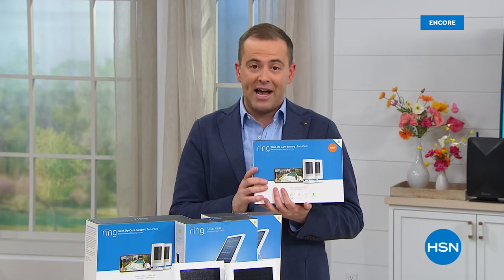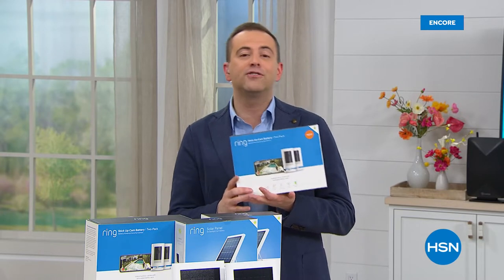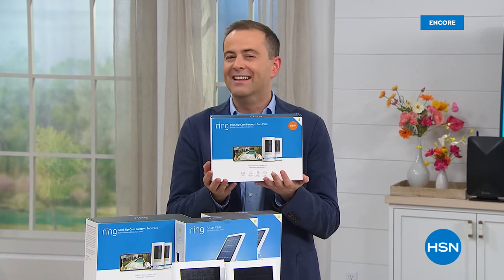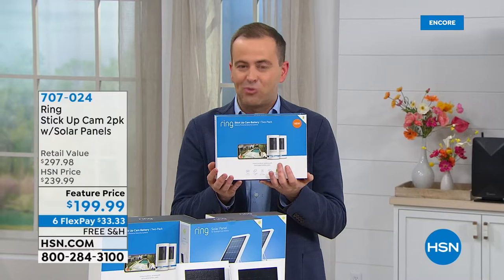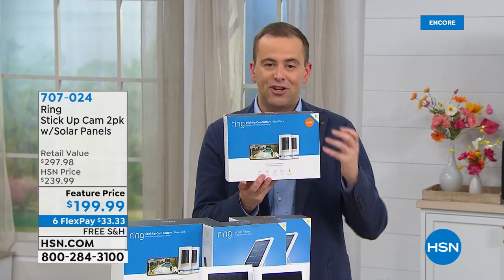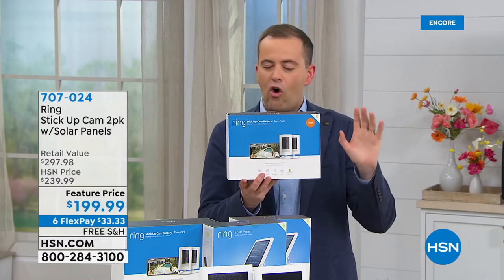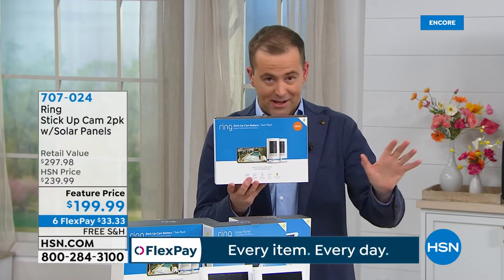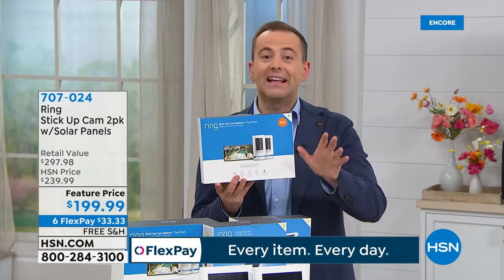We were the first to launch Ring's stick-up cam. If you have a Ring video doorbell, you already know the wonders of this company. That sense of safety and security — truly creating a ring of protection all around your house. This can go everywhere and see everything. Tonight we're doing a two-pack of Ring stick-up cameras. I had about 100 emails about this offer — it's big.